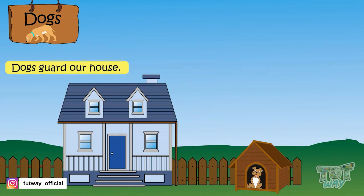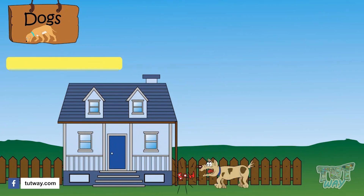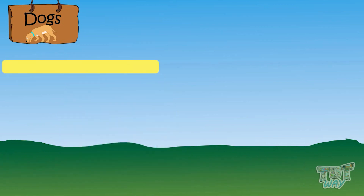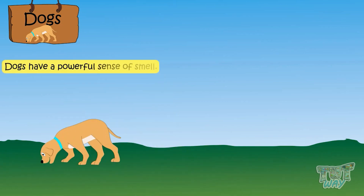Dogs guard our houses. Do you know how dogs bark at strangers? This makes us alert if some stranger tries to enter our house. Dogs have a powerful sense of smell that is far stronger than the smelling sense of humans.